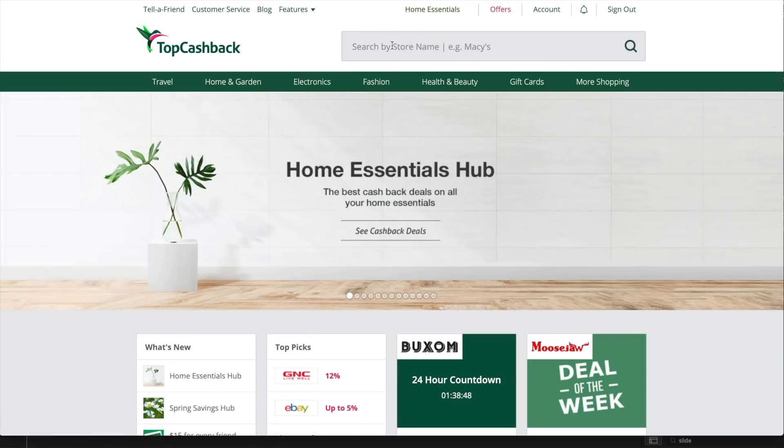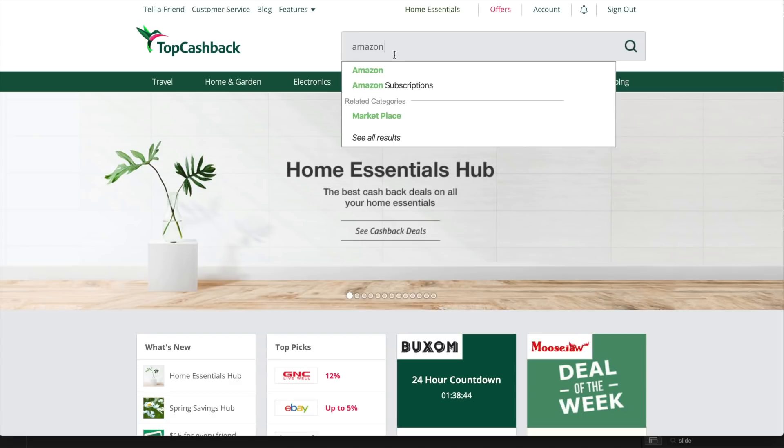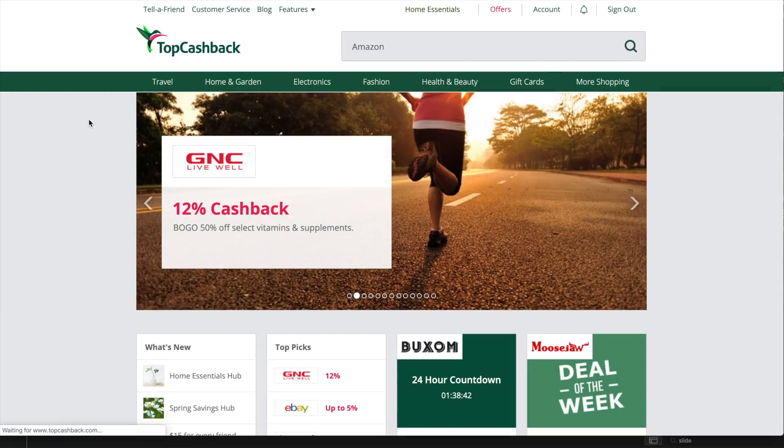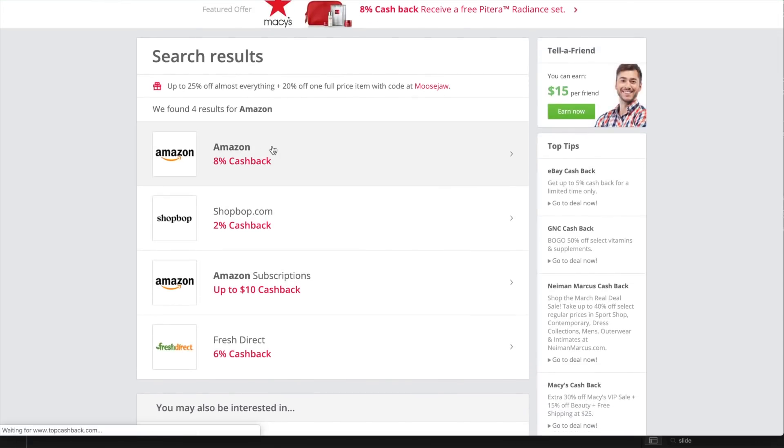The sign-up process is really easy — you basically just put in your email and set up a password. I verified my email and it took me probably under a couple of minutes to sign up and get started shopping. You can do this on mobile or on desktop — you just go on the TopCashBack website and search the retailer you want to order from.